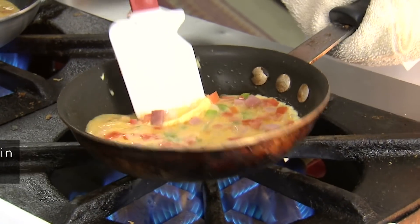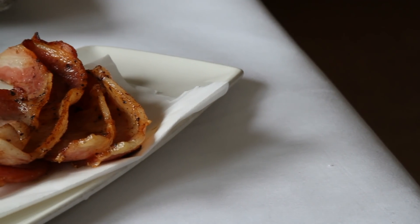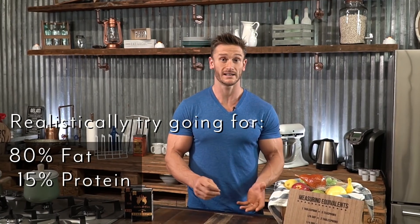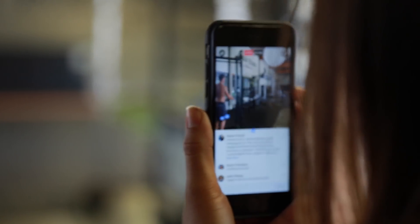It feels weird because it seems like you're consuming so many fats, which goes against traditional dietary thinking. But MCT oil, coconut oil, palm oil — all those healthy fats add up. I highly recommend getting closer to 80% fat, 15% protein, and 5% carbs if you truly want the body-fat-burning and mental effects of ketosis.